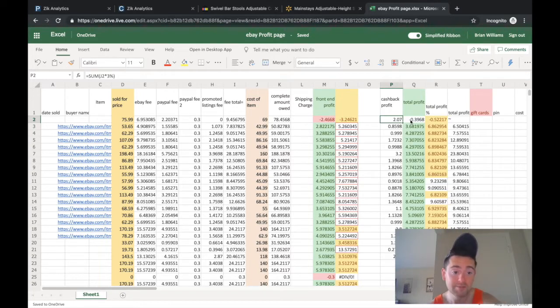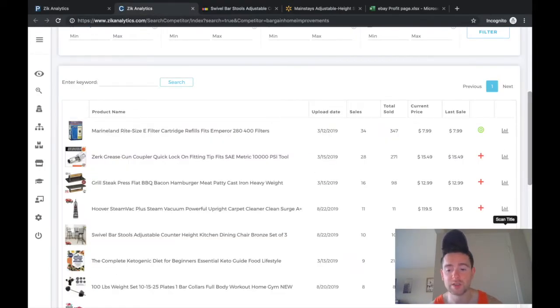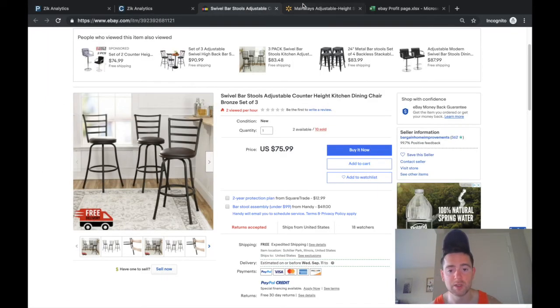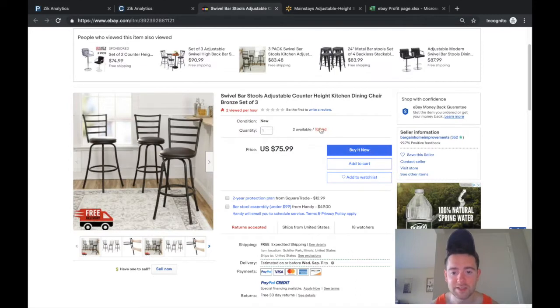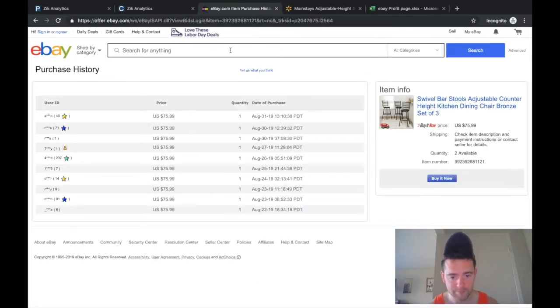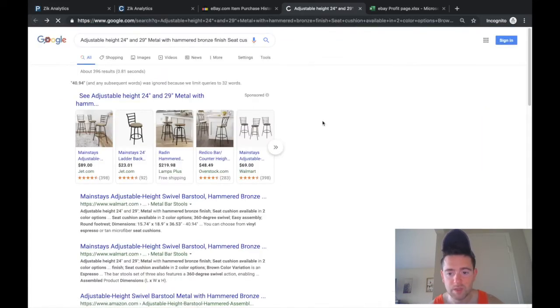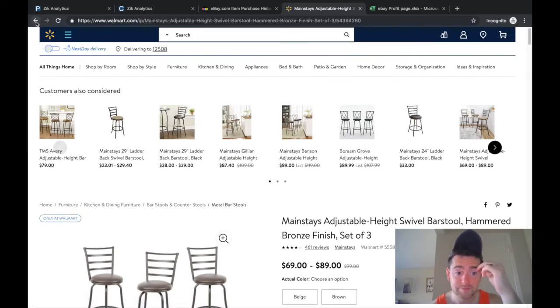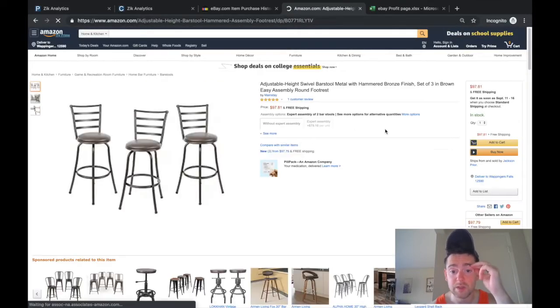Even if we set promoted listing fee to zero, the break-even is $78 but he's selling it for $75.99. Even with a 3% cashback credit card giving back about $2, we're still taking a loss of 39 cents. I'd steer clear of that item. He may have a different source — we can check to see what other sellers are selling it for.